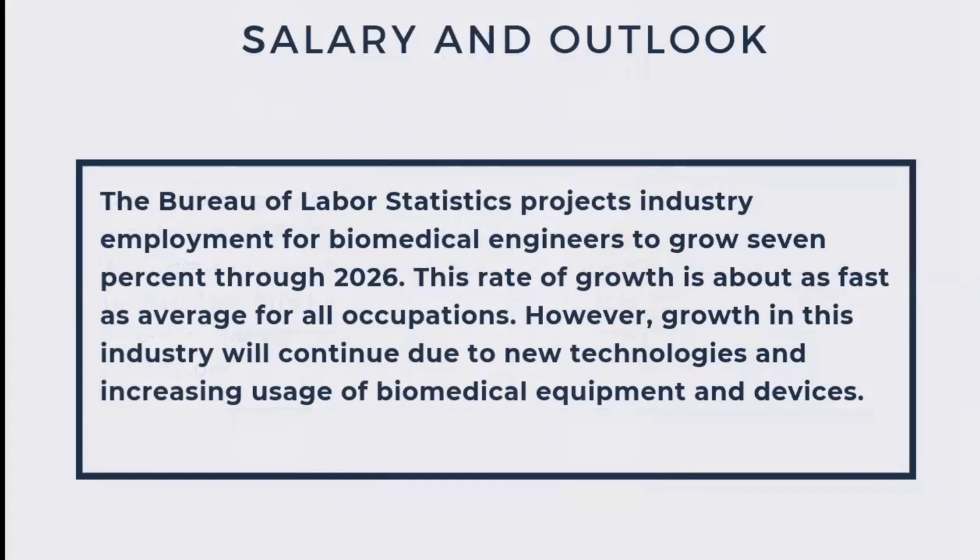The Bureau of Labor Statistics projects employment for biomedical engineers to grow 7 percent through 2026 — about as fast as the average for all occupations. However, growth in this industry will continue due to new technologies and new inventions increasing usage of biomedical equipment in small clinics to multi-specialty hospitals. Salary levels are expected to keep increasing and reach higher rates in the 2020s.